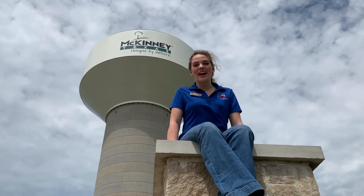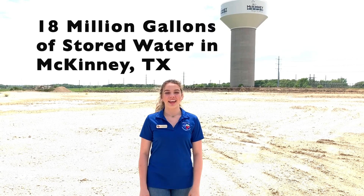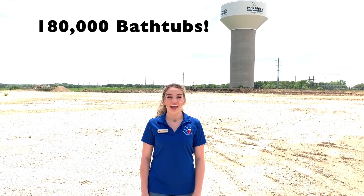Did you guess the answer to that question? This 203 foot tall water tower holds approximately 3 million gallons. Here's a fun fact: how many gallons of storage are in all the water towers in McKinney? It's 18 million gallons — that's enough to fill 180,000 bathtubs, and that would take a lot of bubble bath.